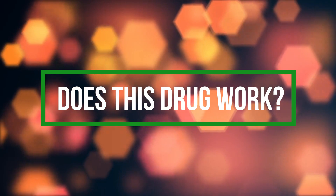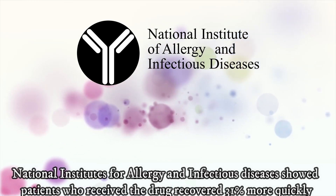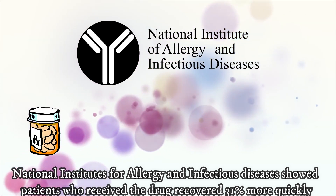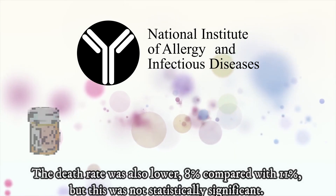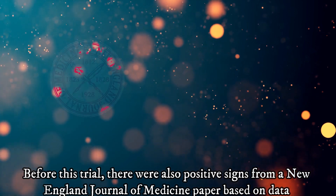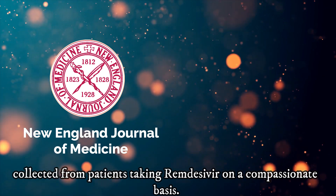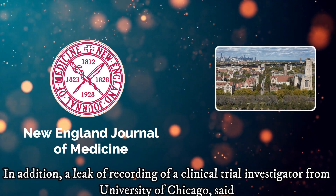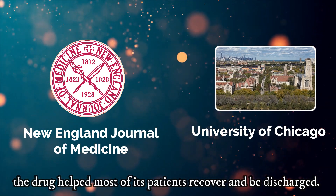What evidence is there that Remdesivir works? Preliminary results on April 29th from a trial by the National Institutes for Allergy and Infectious Disease showed that patients who received the drug recovered 31% more quickly — in 11 days compared to 15 days for those who did not take it. The death rate was also lower, 8% compared with 11%, but this was not statistically significant. Before this trial, there were also positive signs from a New England Journal of Medicine paper based on data collected from patients taking Remdesivir on a compassionate basis. In addition, a leaked recording of a clinical trial investigator from the University of Chicago said the drug helped most of its patients recover and be discharged.